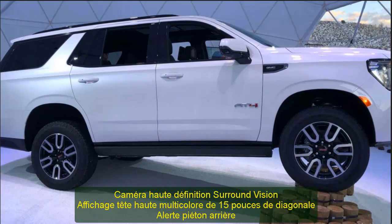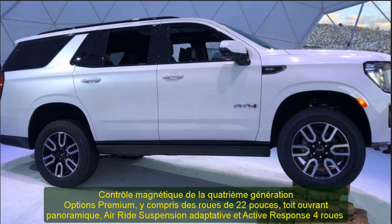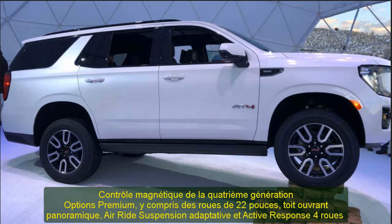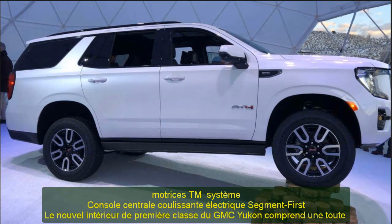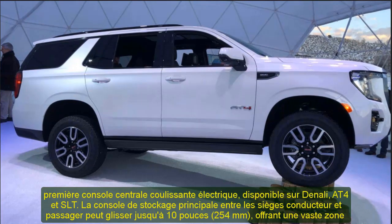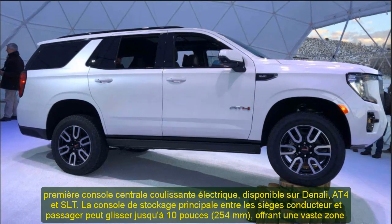The heart of the new GMC Yukon is its all-new Active Response 4WD system — a combination of technical systems including an auto two-speed transfer case, traction select, chassis controls, and a new electronic limited slip differential. Coupled with the new multi-link independent rear suspension, the Yukon offers ride sophistication and isolating characteristics typically associated with smaller vehicles, but scaled for the capability requirements of GMC's full-size SUV customers.